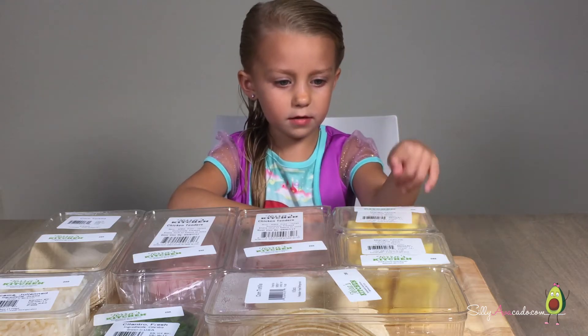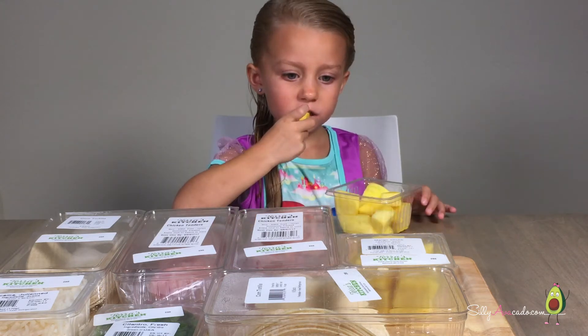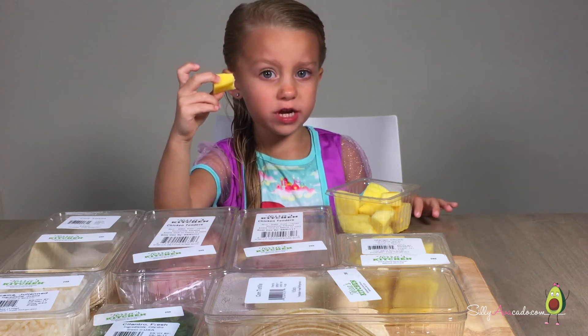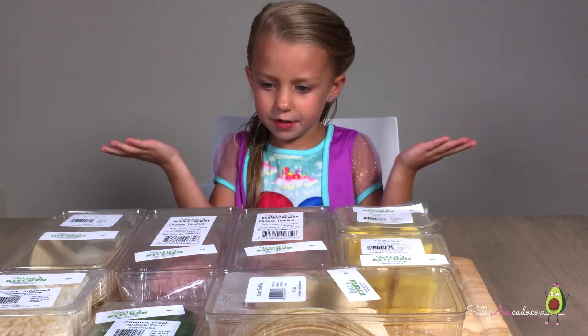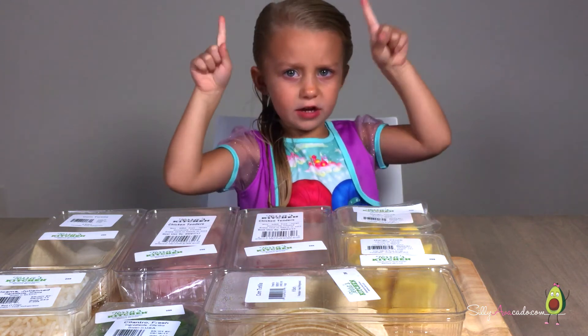Look at this one — it says mango. Let me try it. Crunchier than the ones we pick off the trees, but delicious. I forgot to mention we ordered the family meal. I'm hungry and I'm tired, let's get cooking.